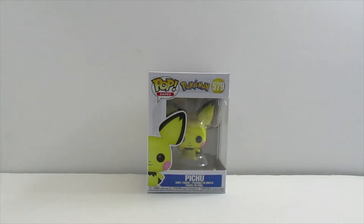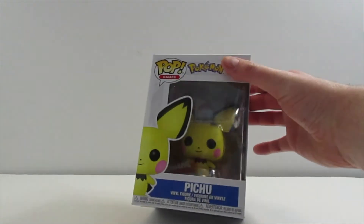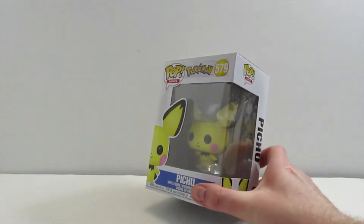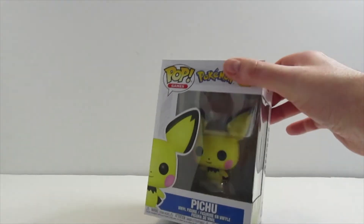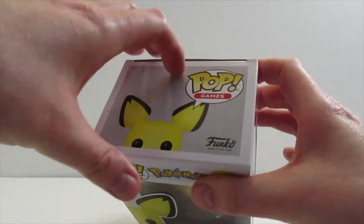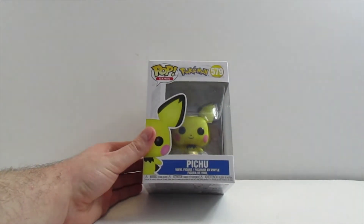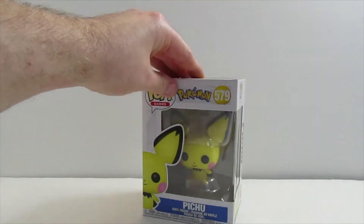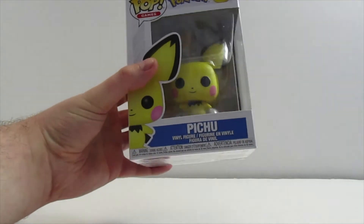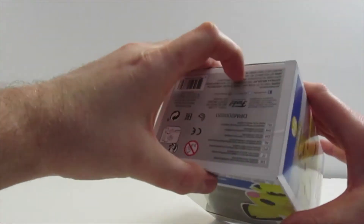This is the Funko Pop that I have — it's a Pokémon Pikachu Funko Pop. I don't know that much about Pokémon, but I figured this would be kind of interesting. He looks so adorable. He's a little bit smaller than other Funko Pops I've seen — his head is the size of one of those Funko Mystery Minis, and his body is tiny, but it's really adorable. Let's open this thing up to get a better look at it.